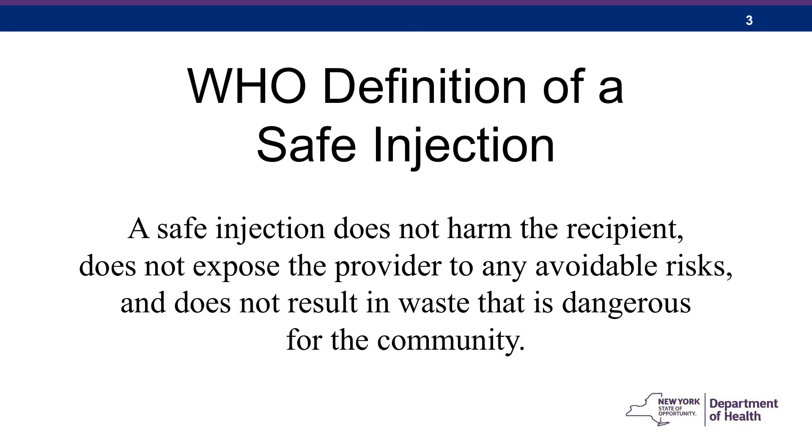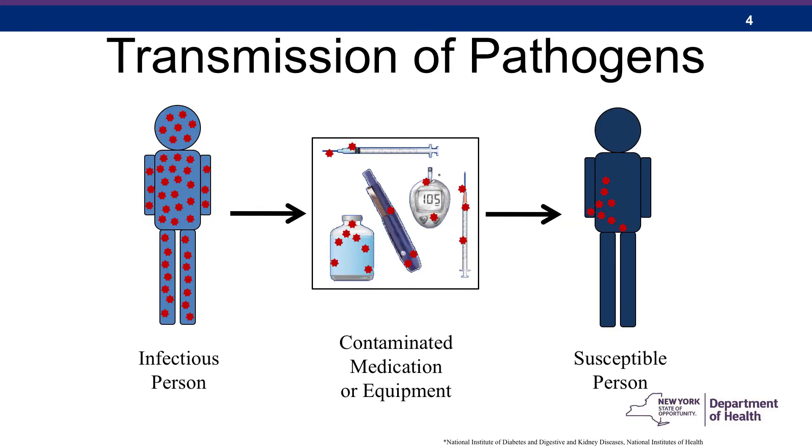Now we know you hear a lot about what you need to do to avoid exposing yourselves to risk, such as needle sticks, but today we're going to talk about avoiding harm to the recipient, especially with regard to blood-borne pathogen transmission. At this point in your education, you should know that you should not reuse needles and syringes or similar equipment. Unfortunately, we still see unsafe practices involving some subtle and even not so subtle situations where equipment is reused.